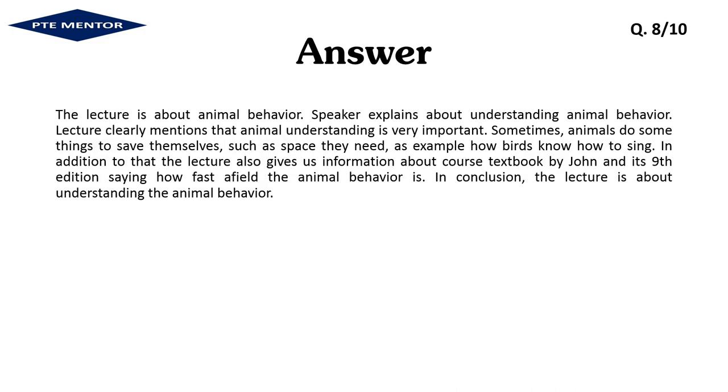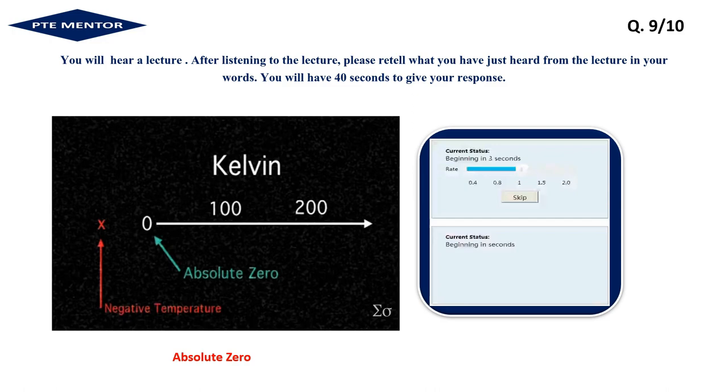Can we never get to absolute zero? There is actually a law of physics called the third law of thermodynamics that says you cannot get to absolute zero. Every time you think of some way of cooling something down a little bit, it means you try to get energy out of that thing and lower the temperature. Well, if you can get energy out, usually there is a way that energy can go in as well, and that always means there is a competition between taking the energy out and putting the energy in. You can try to favor getting energy out, but you can't completely stop the energy from going in, and that means you might be able to get colder and colder but you won't be able to get all the way to absolute zero.